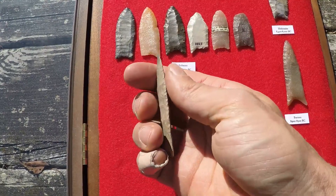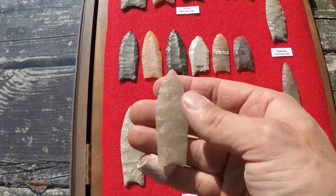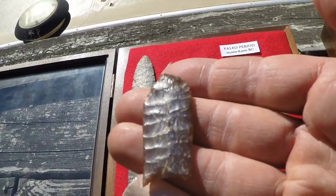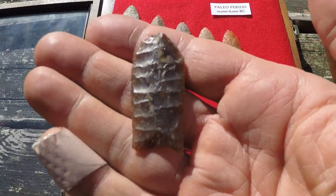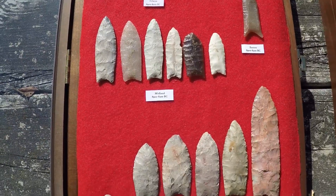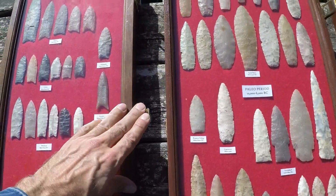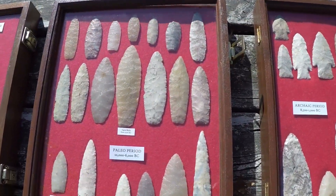This one's only got a little flute on one side. Really like the Midland points also — so well made. This one especially. It's hard to see the flaking.